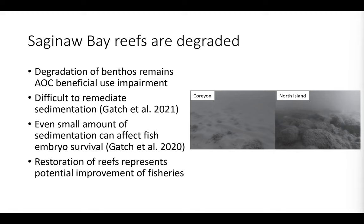Many of you are likely familiar that Saginaw Bay reefs are degraded. Saginaw Bay is classified as an area of concern by the US EPA, and one of the many beneficial use impairments of the AOC are degradation of the benthos and benthic habitats for fish. The image to the right shows some remnant reefs that are roughly covered by up to one meter of sediment, especially at Corian Reef. This is a huge issue for fish populations throughout Saginaw Bay.